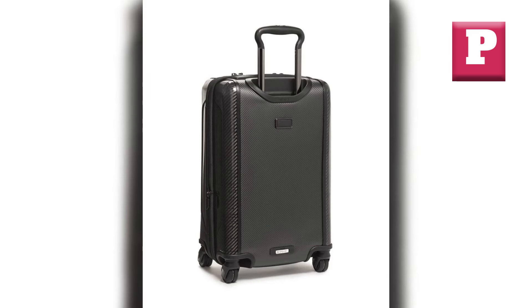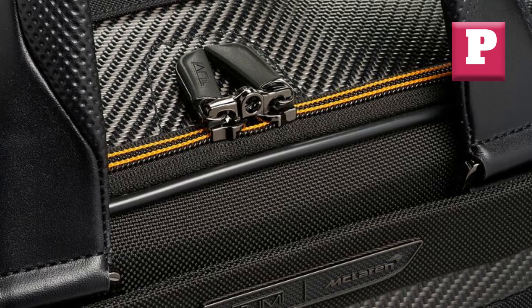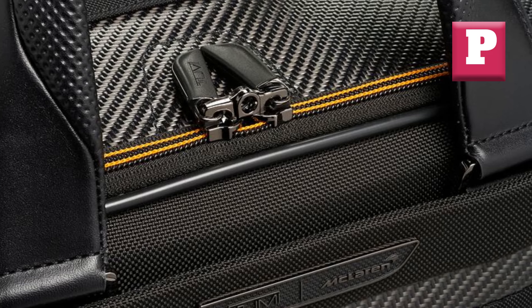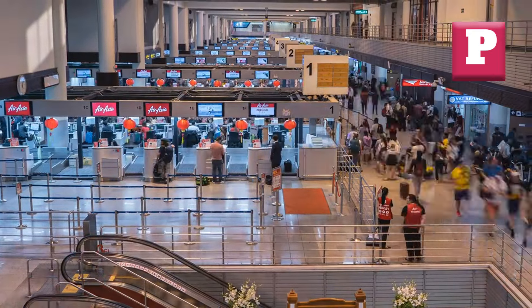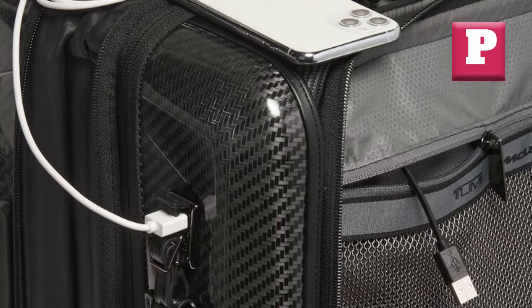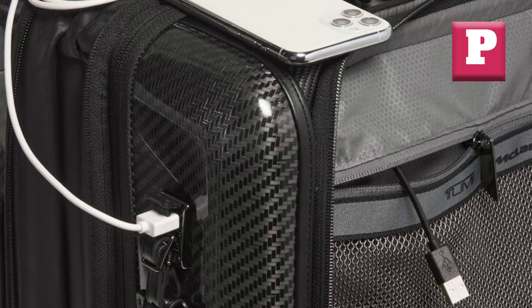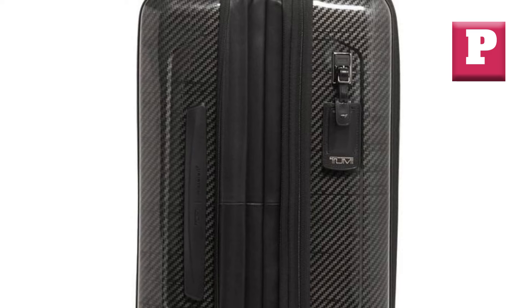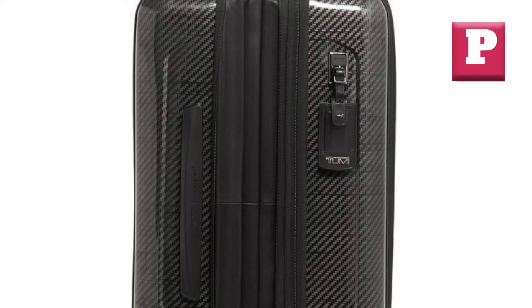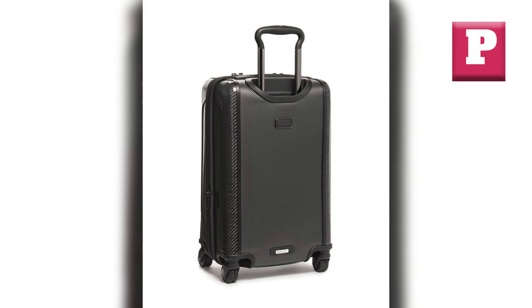What truly sets the Aero International Expandable Four-Wheeled Carry On apart is its exceptional maneuverability. Equipped with four premium spinner wheels, this suitcase glides effortlessly across any surface, making it a joy to navigate through crowded airports, bustling city streets, or even rough terrain. Say goodbye to the strain and frustration of dragging a cumbersome bag. Investing in high-quality, well-designed luggage like this is an investment in your travel experience. Tumi's commitment to craftsmanship and attention to detail is evident in every aspect, from its durable ballistic nylon construction to its sleek and sophisticated design.